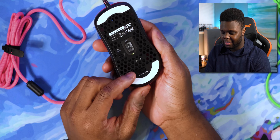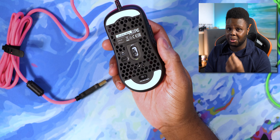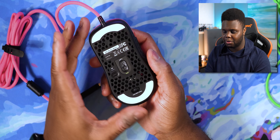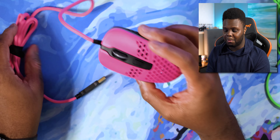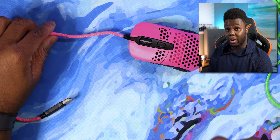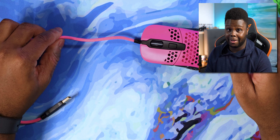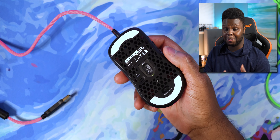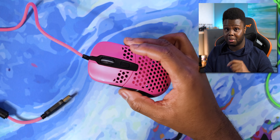The PTFE feet are decent but probably one thing I'd recommend upgrading — get some Tiger Arc 1s or Arc 2s, and I believe they do give you an extra set in the box. The biggest drawback is the paracord — it's quite frankly not flexible at all and is actually pretty bad. So when you're upgrading the mouse feet, you're also going to want to upgrade that paracord as well. Again, Lethal Gaming Gear and Paracord Mouse are linked in the description.